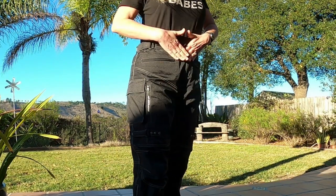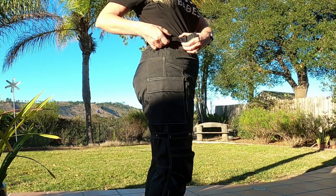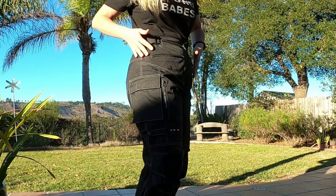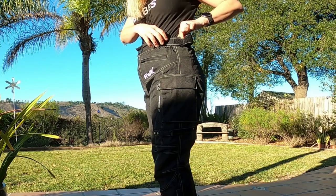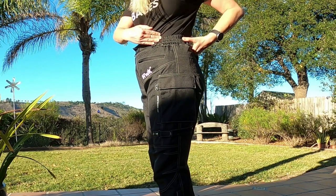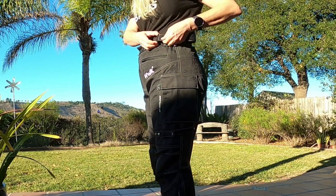Coming up here around the waist — as I was talking about earlier, they're adjustable. When I'm riding in a pair of shorts and my boots and I want to cinch them down, I can. But when I'm wearing them like I am today as I'm recording this video, I can let them out a little bit to go around my belt and all of my thermals. So it gives me the ability to use them as a layering option.